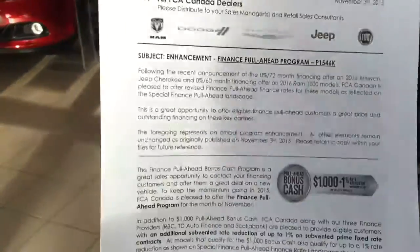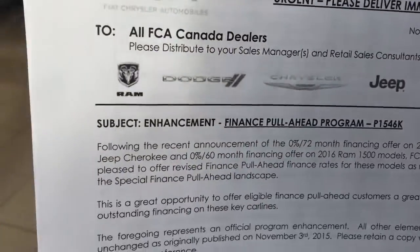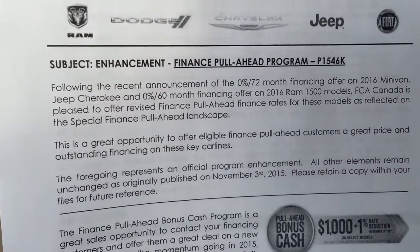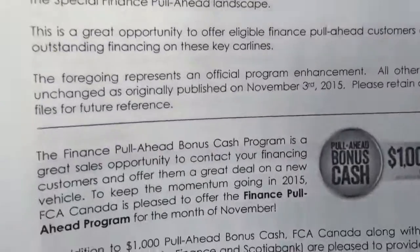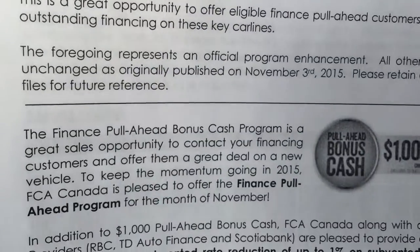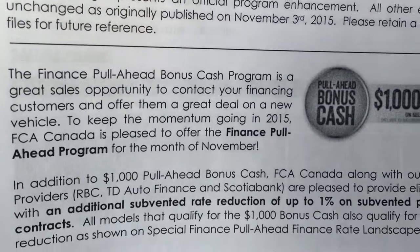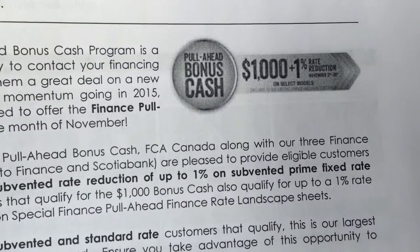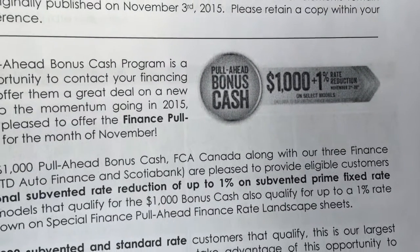Well, this is the program right here. It says Enhancement Finance Pull Ahead Program. What this is basically, in a nutshell, is that you get a special $1,000 bonus plus a 1% reduction on fixed prime rates.